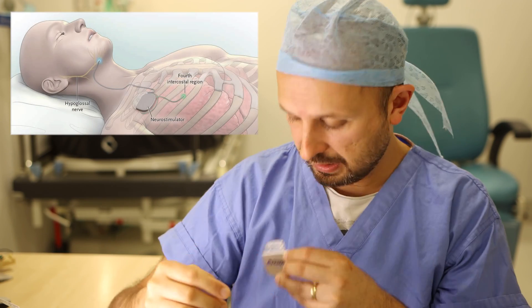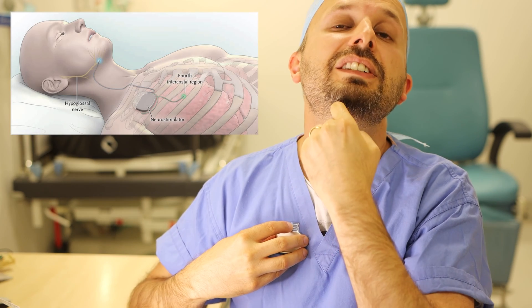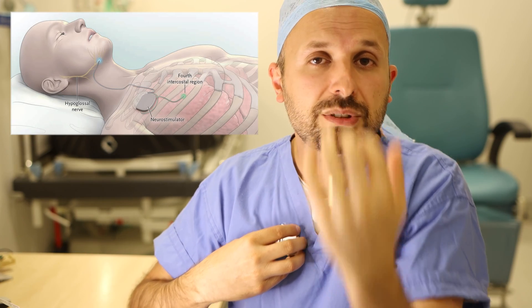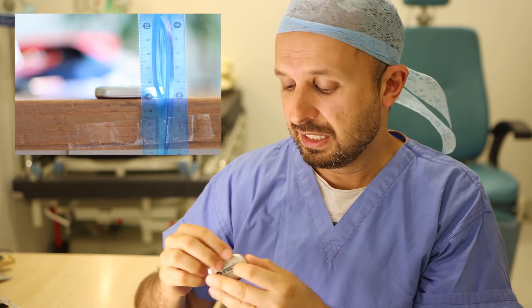The Inspire device works similar to a pacemaker. It sits just on your chest and there's a wire that comes up into your neck and goes to your hypoglossal nerve as it enters your tongue, stimulating it to bring the tongue forward. The battery contained within it is very small — quite thin — and you can hardly notice it underneath the muscles and skin around your chest. It constantly stimulates the back of your tongue on and off.